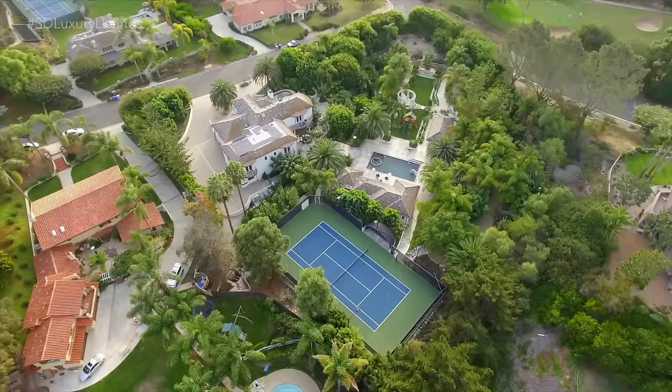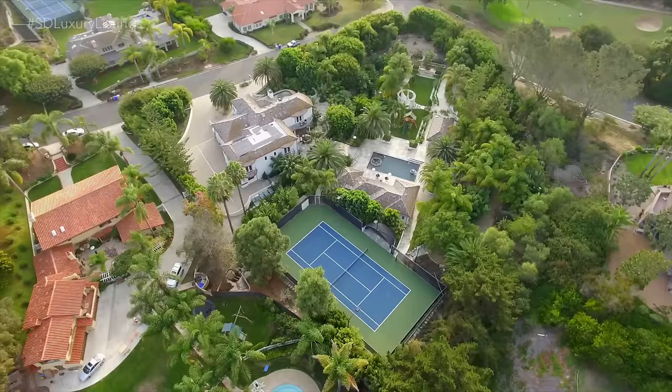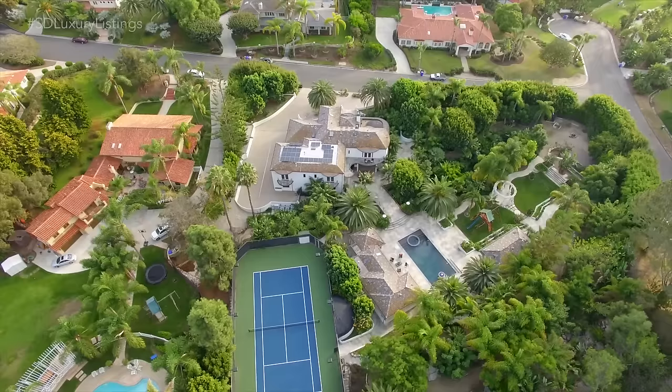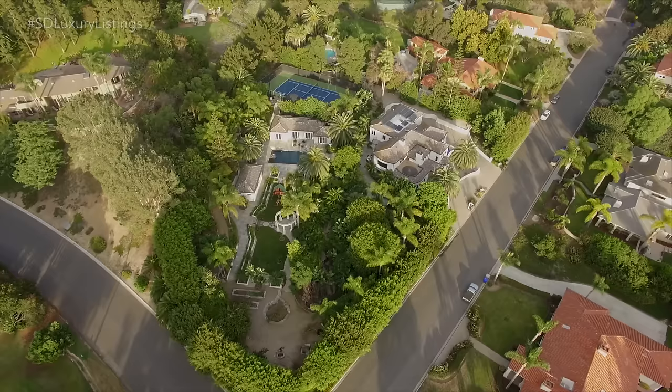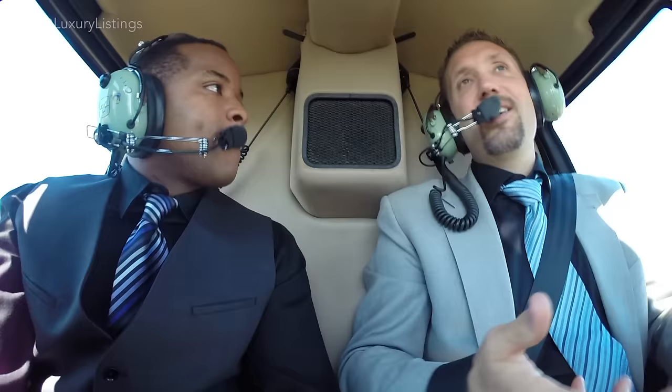Now that we're above the home, we can both say wow — it's really a compound. You'll notice looking down that there are a lot of big homes and big properties, but this one offers quite a bit more than the rest. It really shows you how private the area is, split between Del Mar and Solana Beach.